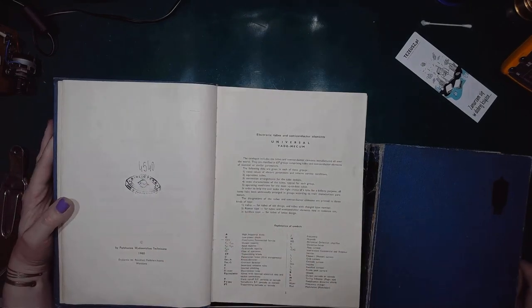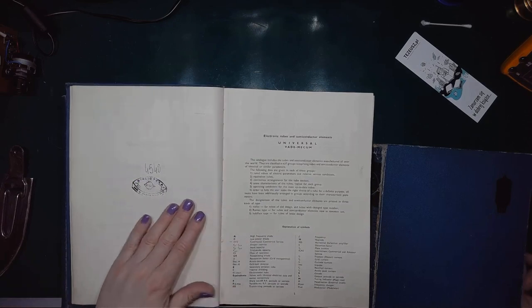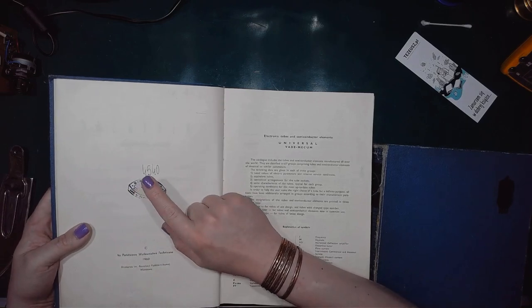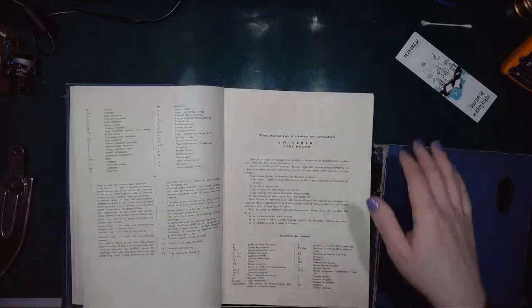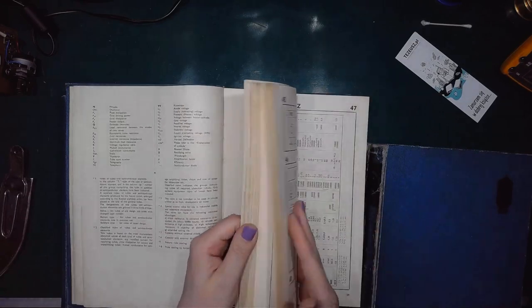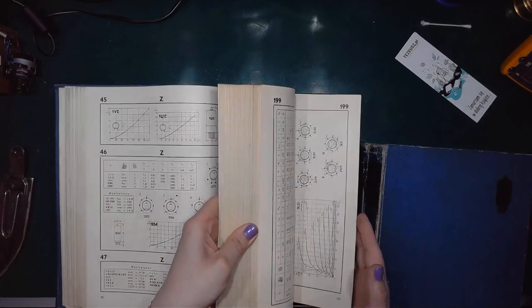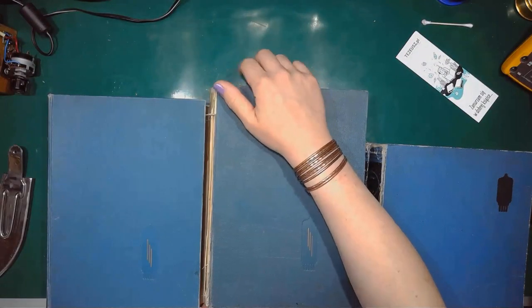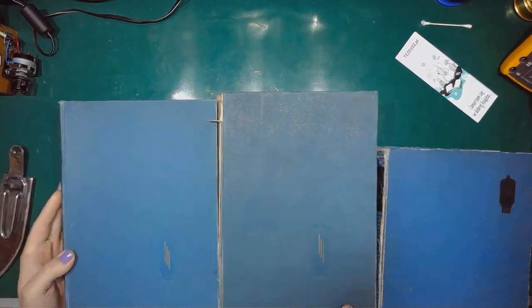It has a library stamp. The marking is not all that clear, but the library was located in Łódź — my old city. So it's the same stuff inside, but in worse condition than this one.